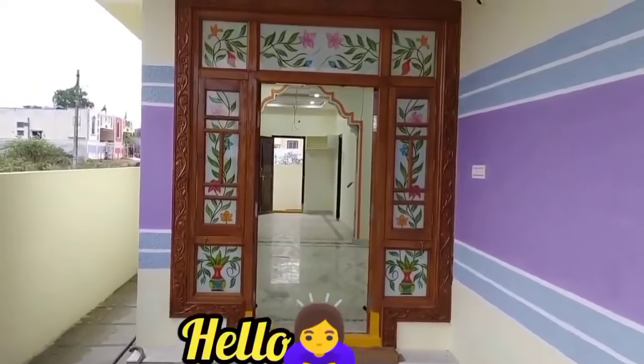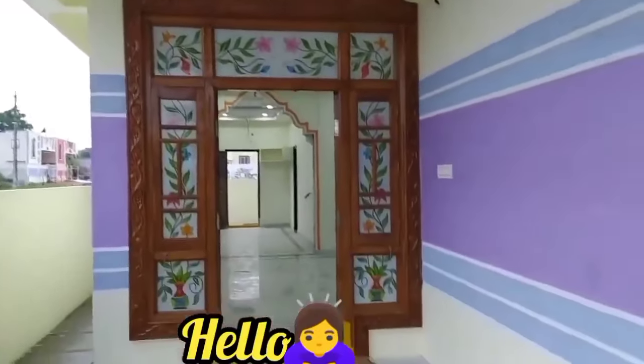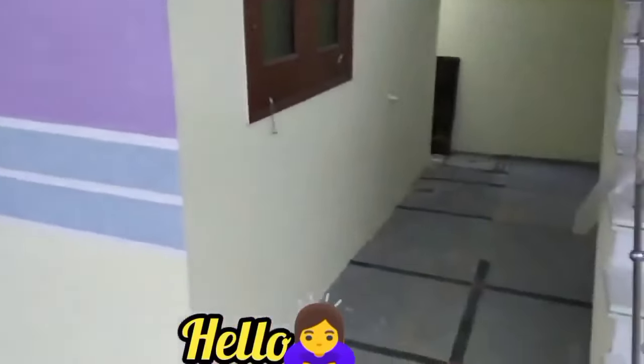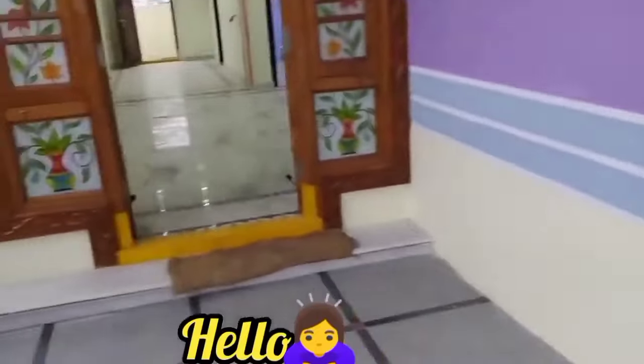Hello everyone, welcome to my channel Shree Maheshwara Relators. This is a Maruka independent house. This is a G plus 1 house — we are going to provide G plus 2 approval. It is a commercial property, and it is very helpful for the future rental purpose.